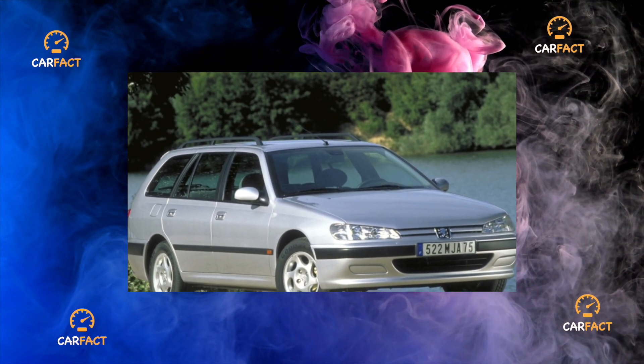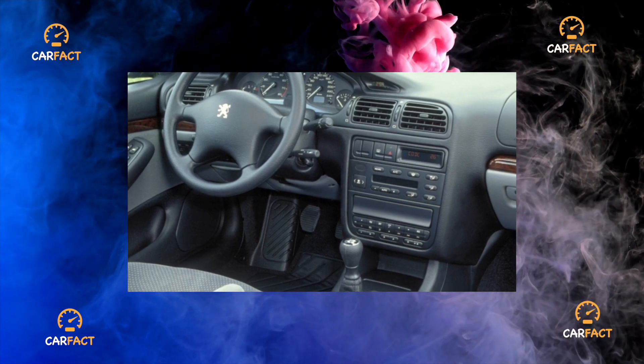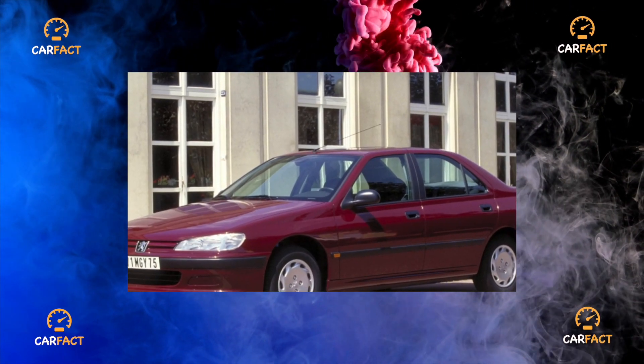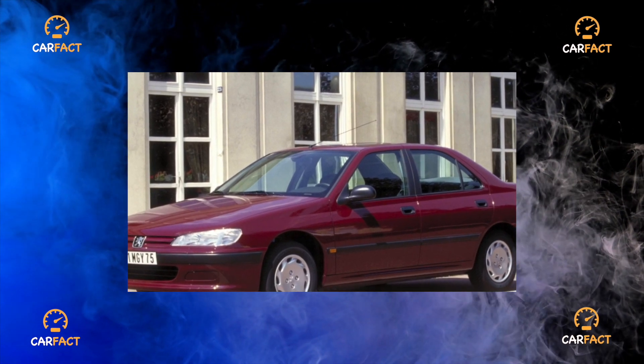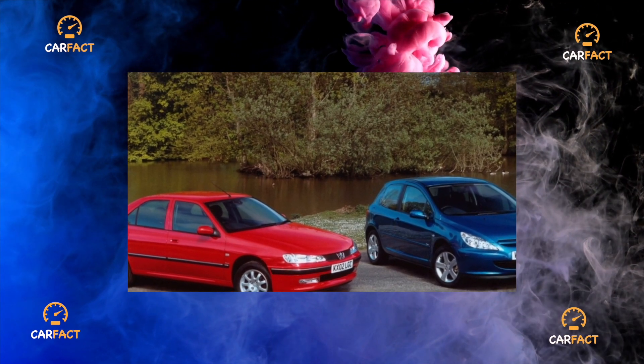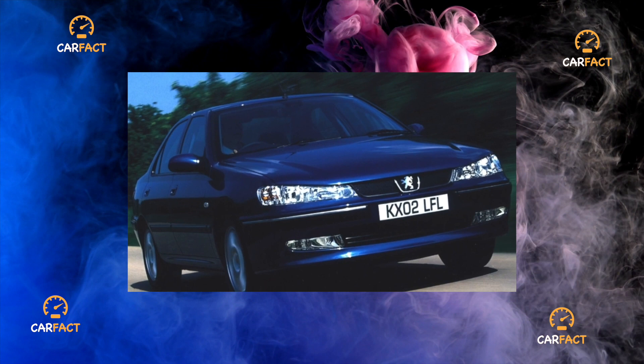At the same time, the headroom is very generous, so hardly anyone will complain about the lack of free space above their heads. There is quite enough knee room to the backs of the front seats. Experts note that on some machines there is increased play in the mechanism for adjusting the angle of inclination of the backrests of the front seats, which is why the backrests dangle a little.